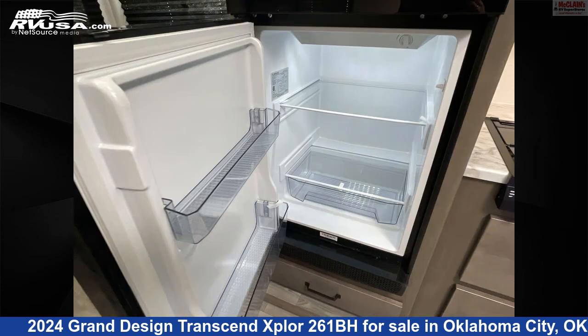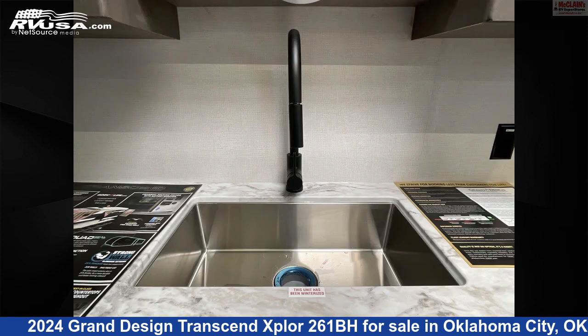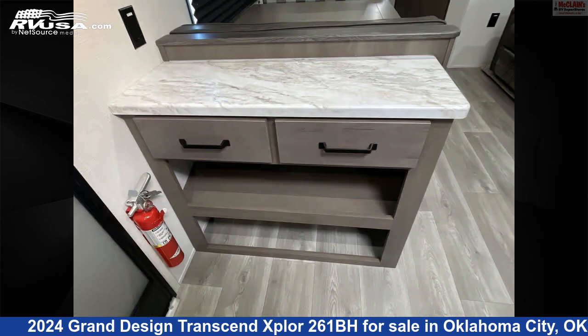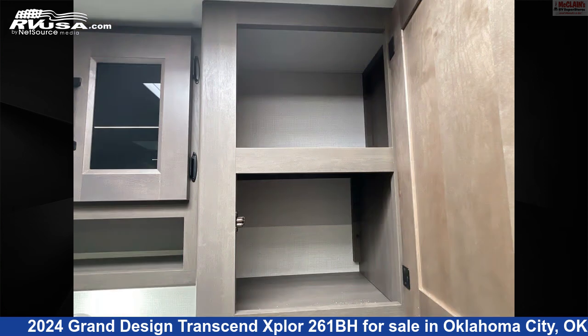This new Grand Design is 30 feet 11 inches in length and features Sleeps 8, slide-out, water heater, smoke detector, refrigerator, microwave, awning, LP detector, carbon monoxide detector, oven, air conditioning, and 56 gallons fresh water capacity.